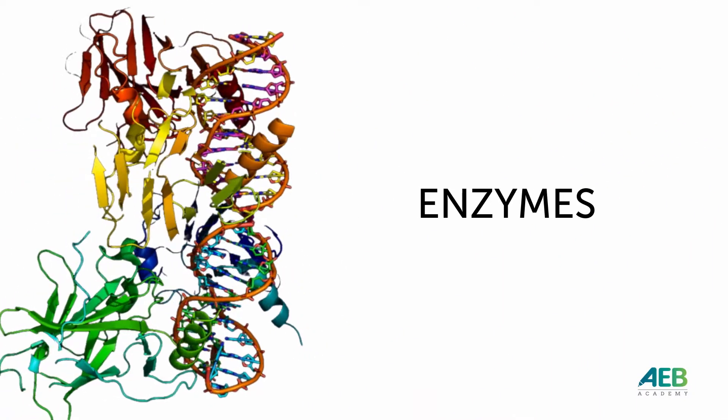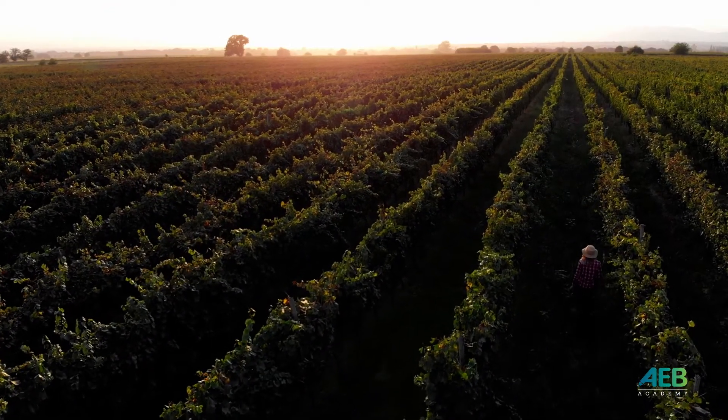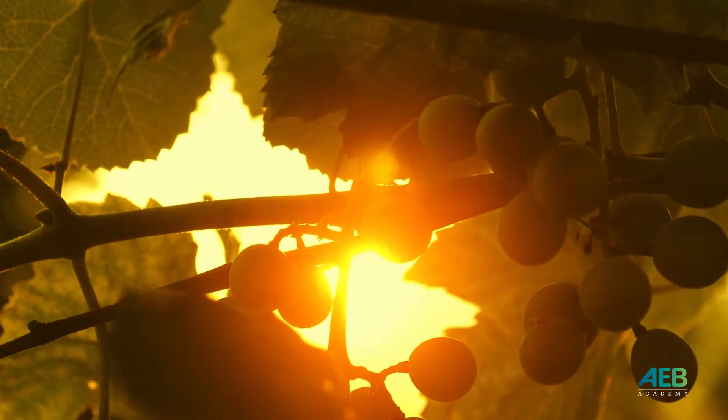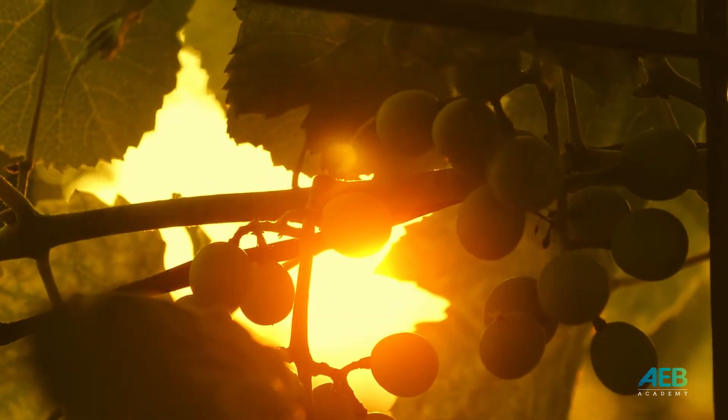Enzymes are proteins that improve the winemaking process. They act by lowering the reaction's activation energy at different stages of the process. Each enzyme targets specific substrates. It is therefore very important to choose the right enzyme to obtain the desired result.